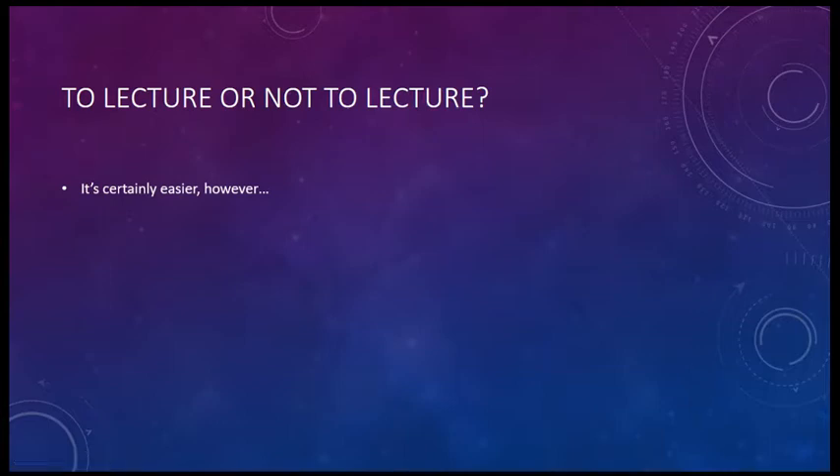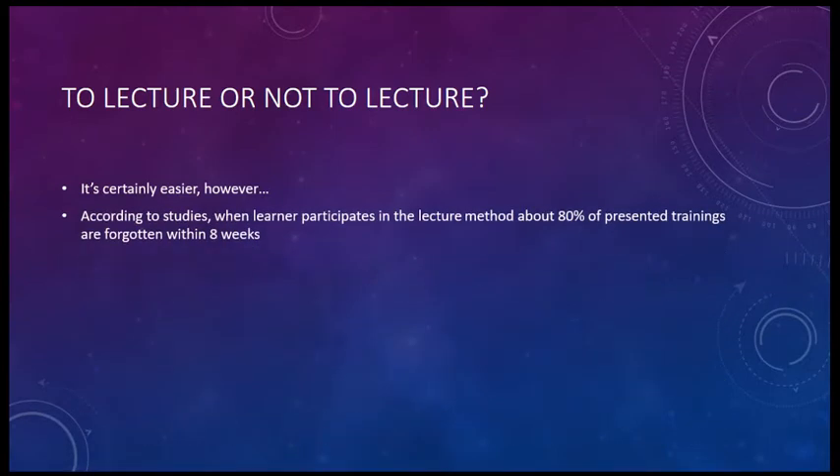Those improvements are what we need to keep in mind when we are creating our own presentations. Lectures are hard to sit through, and according to studies, when a learner participates in the lecture method, about 80% of the presented material is forgotten within eight weeks.